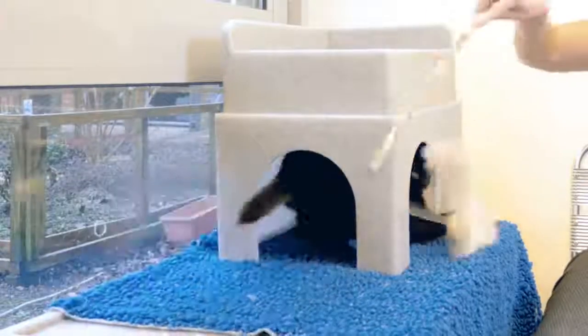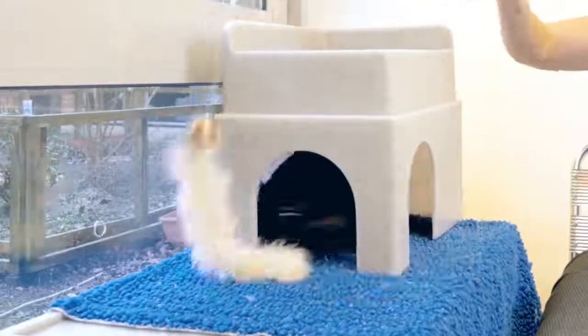Fishing rod toys are great because they allow the cat to catch and kill the toy. Giving cats the opportunity to be successful releases endorphins or happy hormones and makes them feel good.